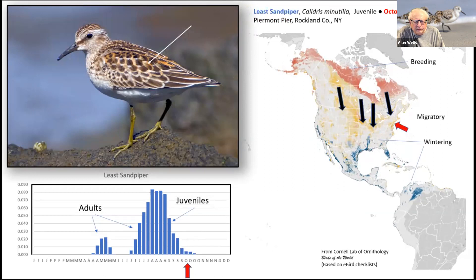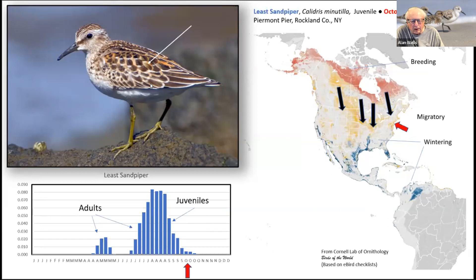The juveniles are less directed in their return flights — they pass through over a very broad front, not like the adults coming through restricted flyways. They've also freshly molted, so they usually have nice, crisp, clean feathers, and often show rufous highlights. A number of the small Calidris sandpipers like Semi-palmated Sandpipers follow the same type of migration patterns, sometimes with minor variations or different overwintering areas.